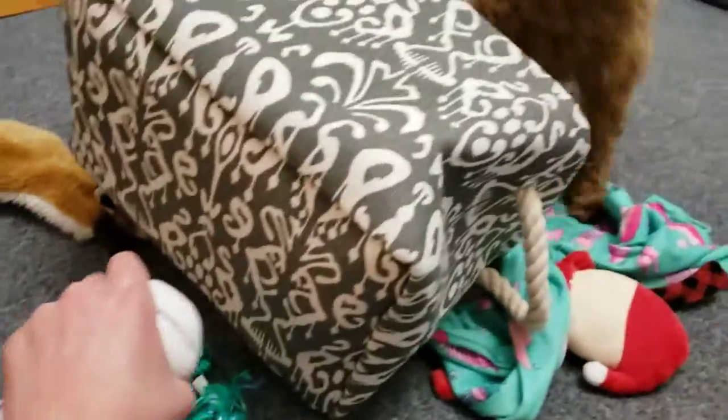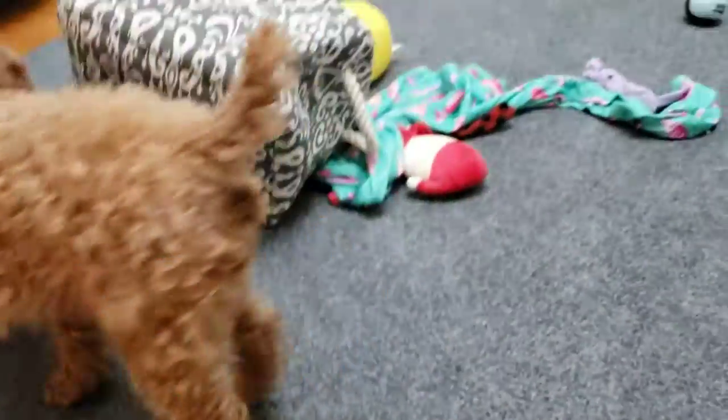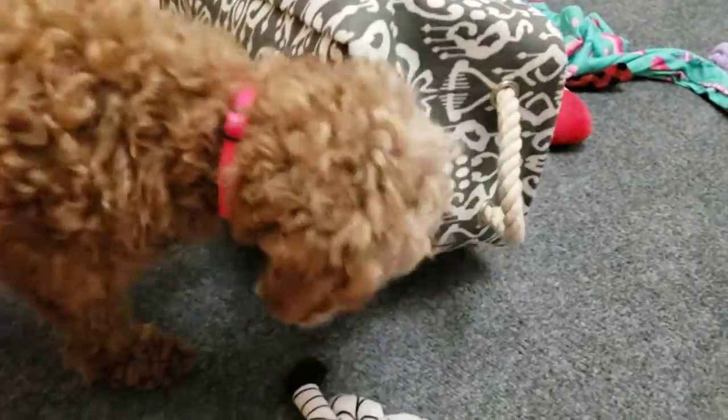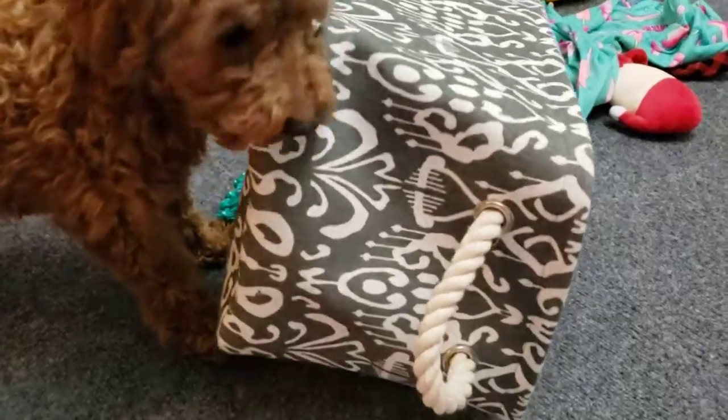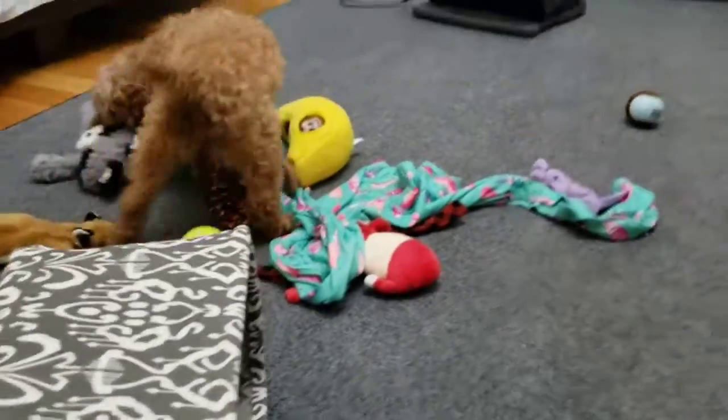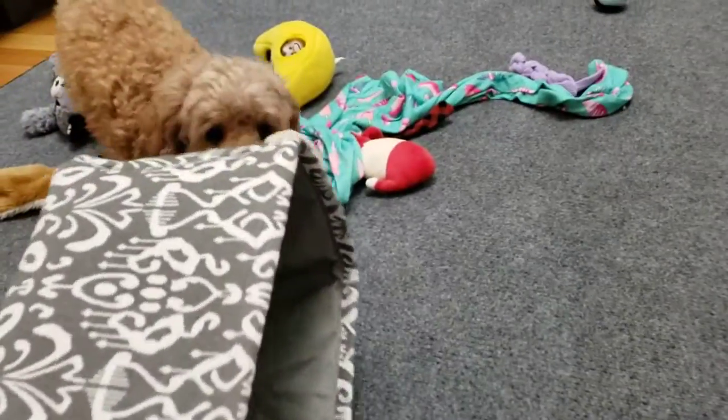Watch this. She just bit my thumb. It's right here — don't bite that. Madison! Yeah, that's what you're supposed to bite. Crazy.